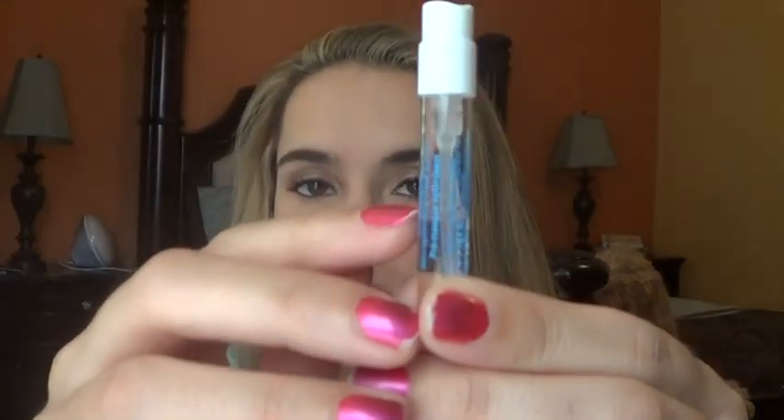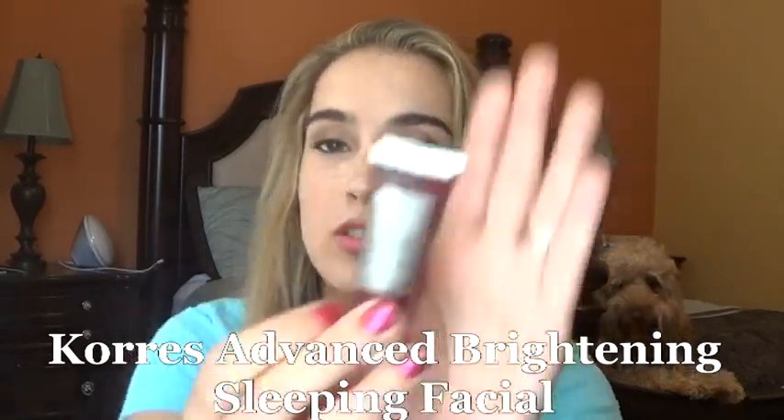Moving on to products I'm still working on — I used my Origins Mask-Mizer for a little bit. This was again from the Playbest 4 box. I tried to use a lot of those box items because I got a new box I want to do an unboxing and full review on. I used this with the Clear Improvement Charcoal Face Mask but also with my Kora's Advanced Brightening Sleeping Facial, which is a sleeping moisturizer mask for overnight. It was okay. There's a lot of air in the tube so I won't draw a line, but I'll continue to work on these two products this week.